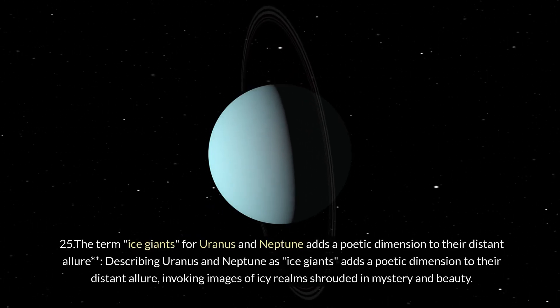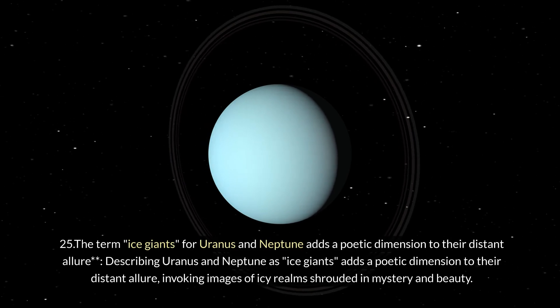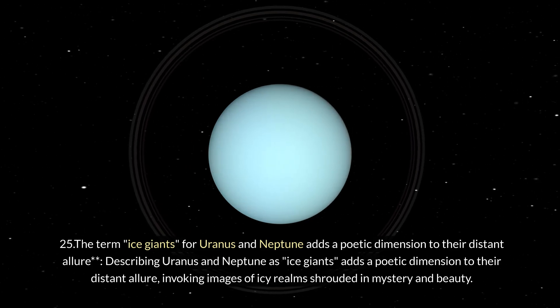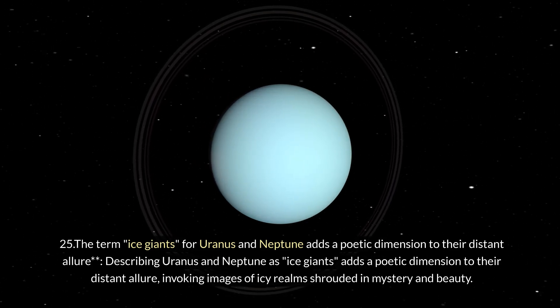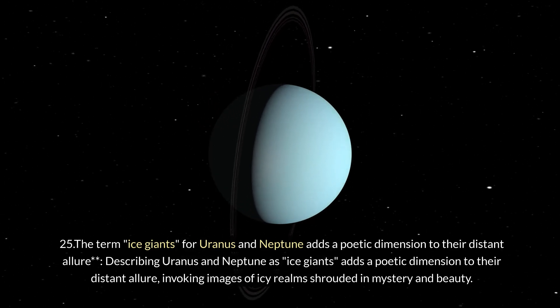Twenty-five: the term 'ice giants' for Uranus and Neptune adds a poetic dimension to their distant allure. Describing Uranus and Neptune as ice giants invokes images of icy realms shrouded in mystery and beauty.